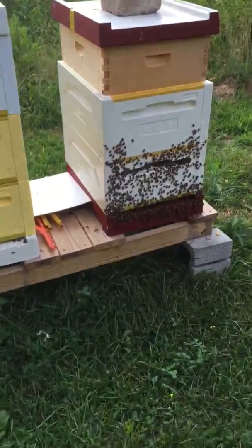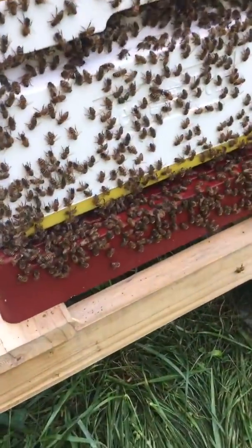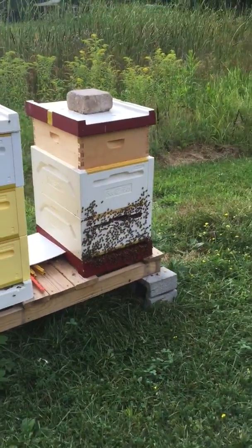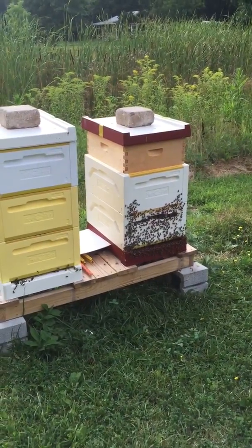So they'll do a couple things. They'll sit at the entrance and fan their wings to cool the inside of the hive, get airflow through that hive, and keep the brood cool. That's what it's all about — keeping the brood at a constant temperature.